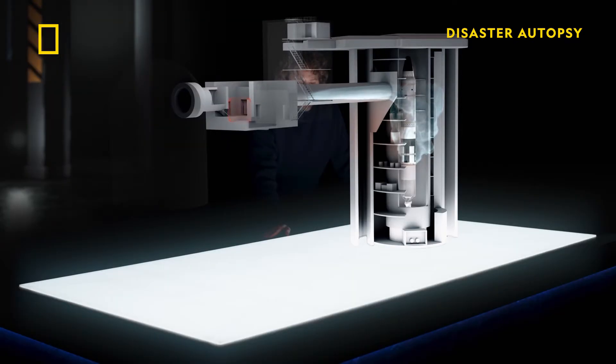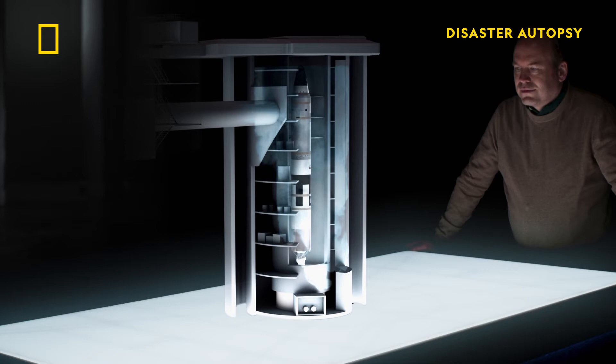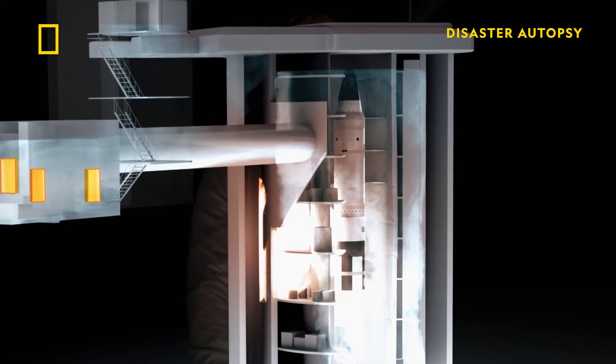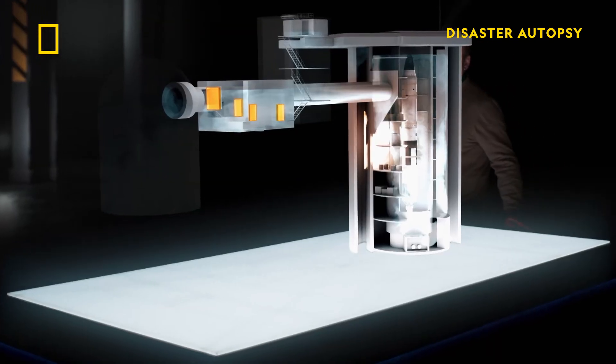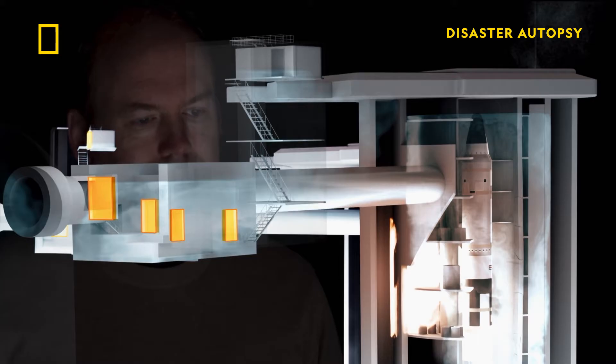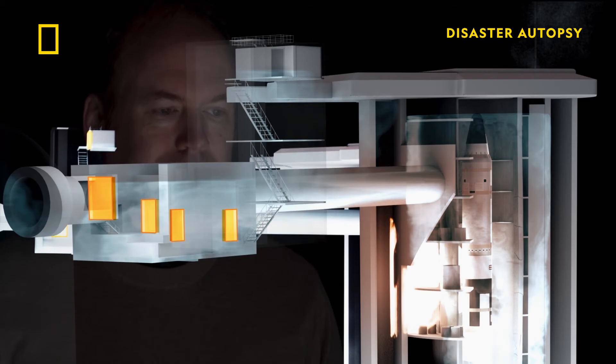Highly volatile and explosive vapor leaks into the silo. Teams sent in to investigate discover lethal concentrations of hydrazine vapor. An order comes over the radio to turn on the ventilation fans to vent the hydrazine vapor. That probably causes an electric spark, which ignites the hydrazine vapors in the silo, rupturing the missile's oxidizer tank.